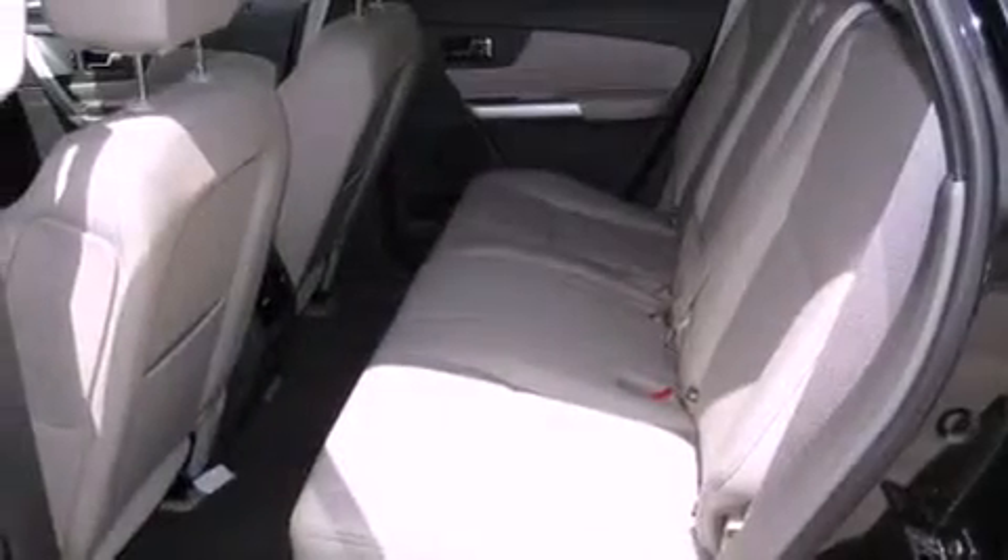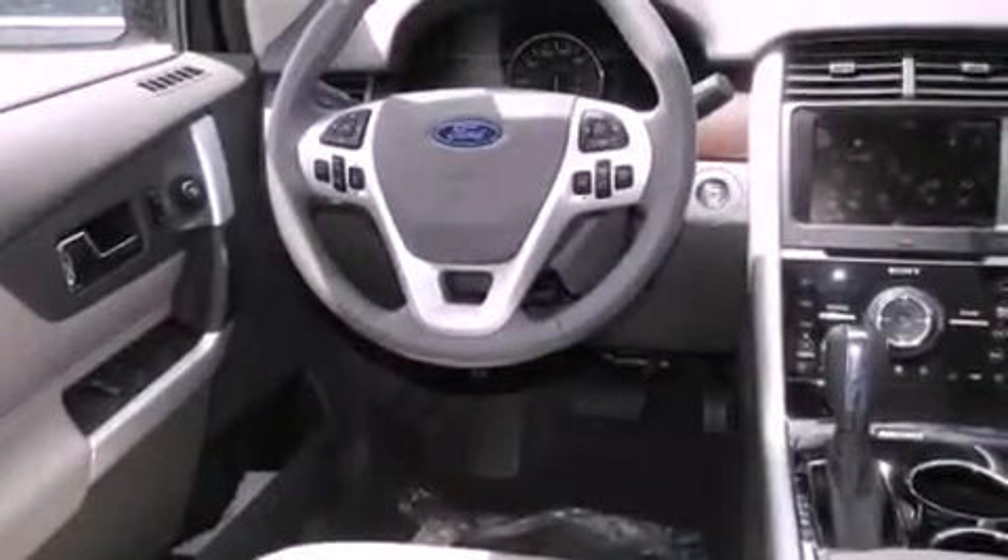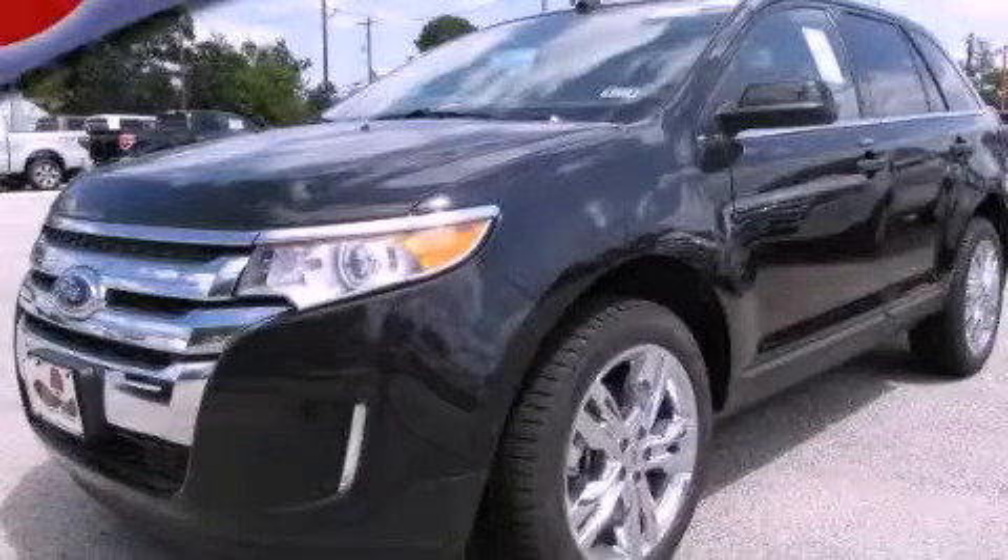Features include air conditioning, an auto dimming rear view mirror, a leather wrapped shift knob, and a rear spoiler. Stop by today and test drive this vehicle for yourself.